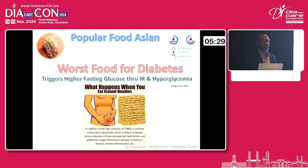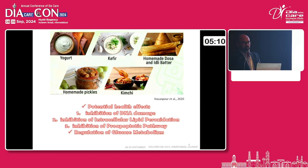Wet noodles are a popular food for Asians, but they are considered one of the worst foods for diabetes because they trigger higher fasting blood glucose through insulin resistance and hyperglycemia. They are also associated with certain brain-related disorders, Parkinsonism, and obesity. Our idea involves foods like yogurt, kefir, a similar type of curd but with thinner consistency, homemade dosa — not from outside, as they add certain yeast — and homemade pickles and kimchi, which is one of the Korean products made from cabbage and lettuce. All these fermented products show very good results in diabetes.